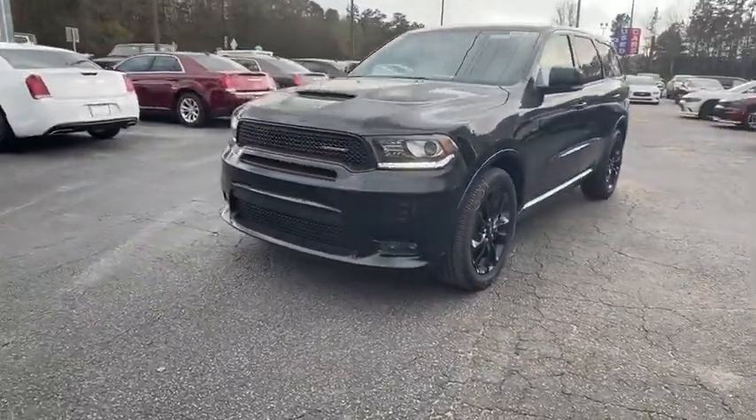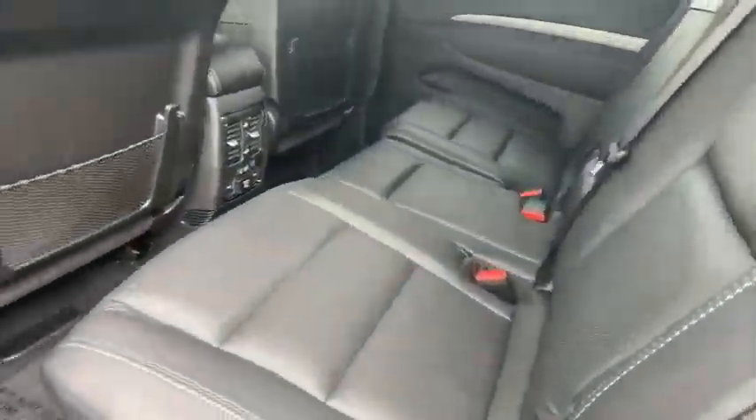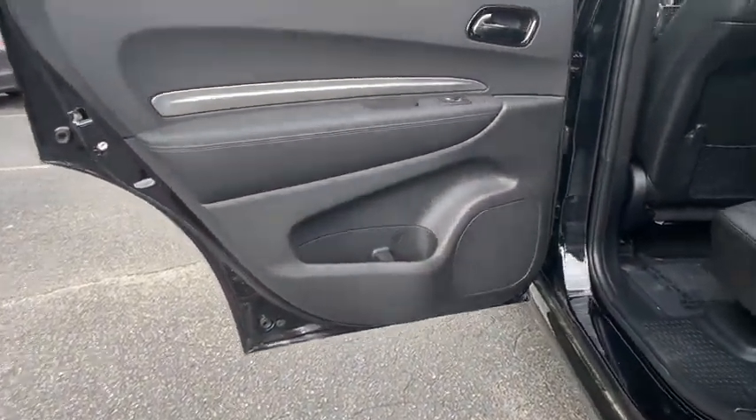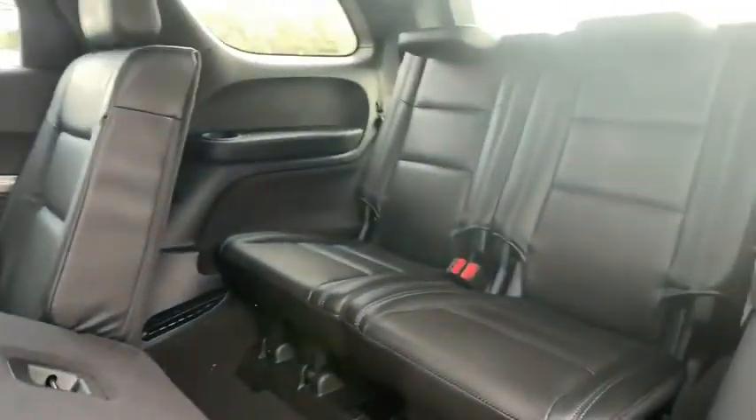Here are some of this vehicle's great options: backup camera, keyless entry, remote engine start, anti-lock braking system, stability control, traction control, power passenger seat, steering wheel audio controls, navigation system, power liftgate.